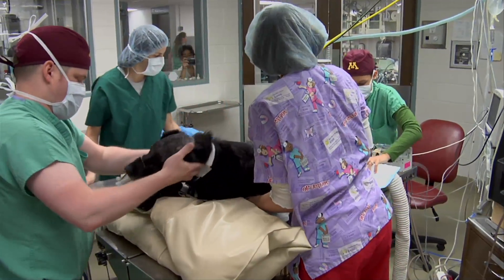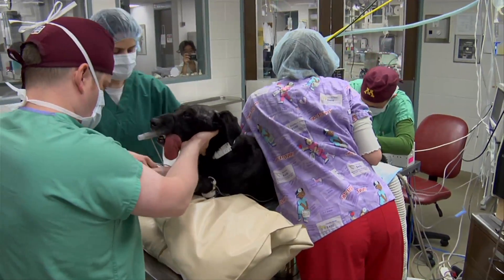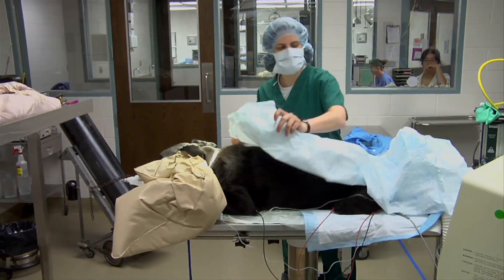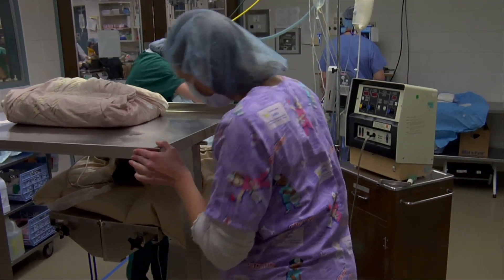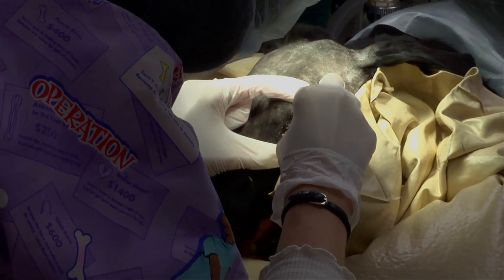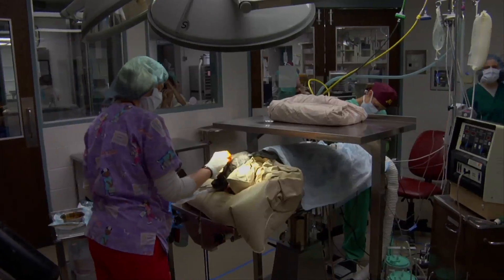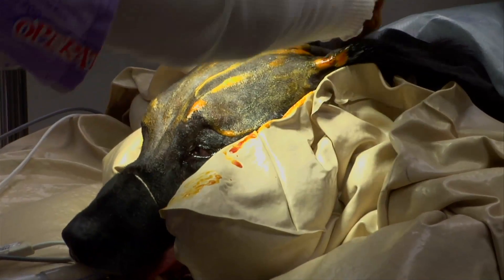Once we move into the OR, we'll put our gloves and gowns and caps and masks on, and then we'll drape him in, cover him with towels and drapes. He will be put into a head frame that supports his head during surgery, with some pins that will go into the skull. They'll re-prep his head, the skin on his head, so that we have aseptic surgical technique.